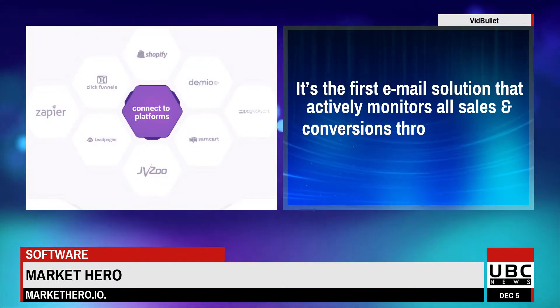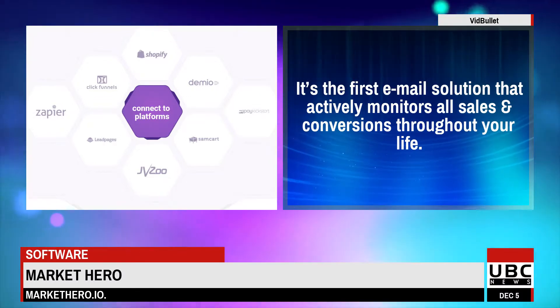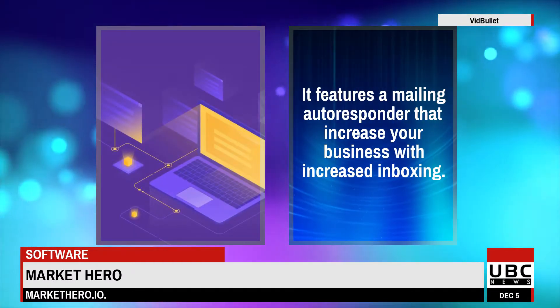It's the first email solution that actively monitors all sales and conversions throughout your life. It features a mailing auto-responder that increases your business with increased inboxing.